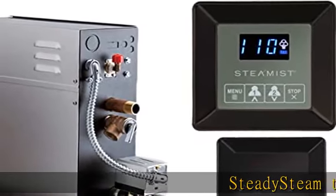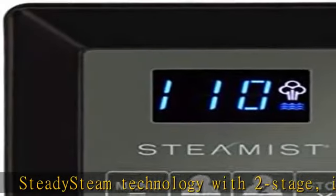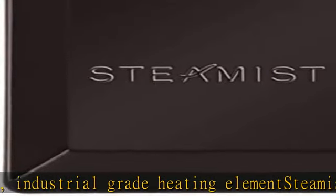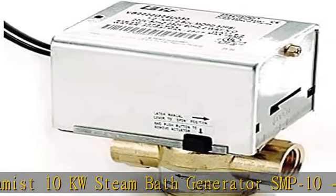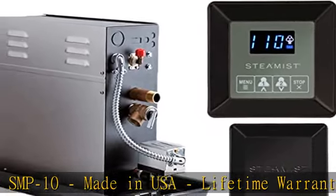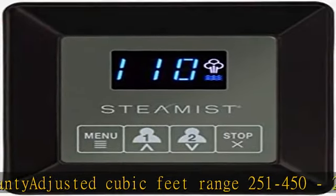Steady steam technology with two-stage, industrial-grade heating element. Steamist 10kW steam bath generator SMP10, made in USA, lifetime warranty. Adjusted cubic feet range 251-450. 240V, 42A, 50A breaker. Time and temperature 250 digital control with 3199 steam head in oil-rubbed bronze finish. Generator pan one-piece design.